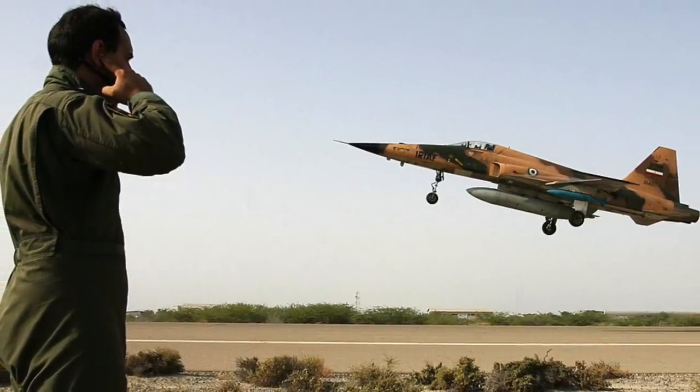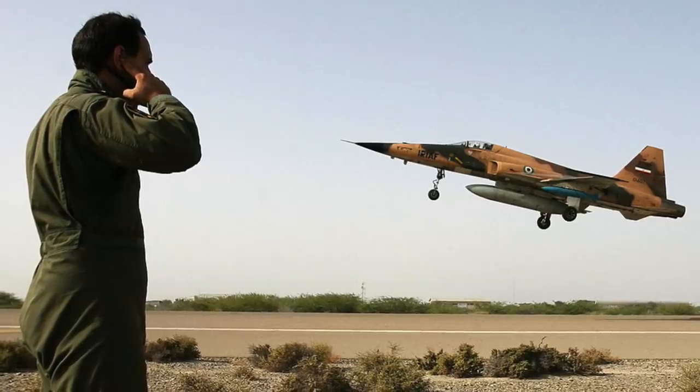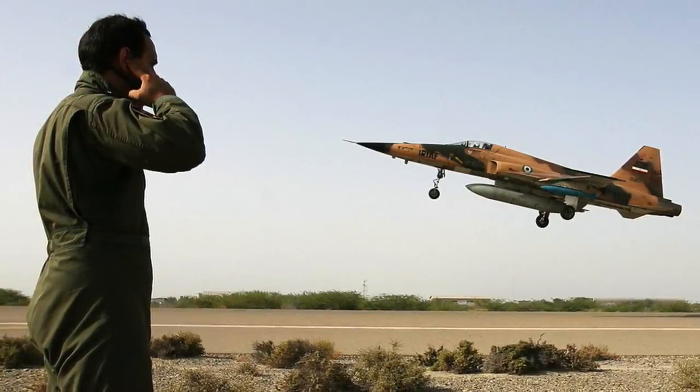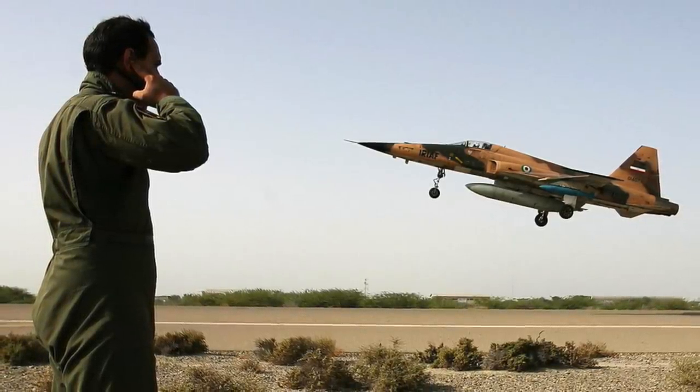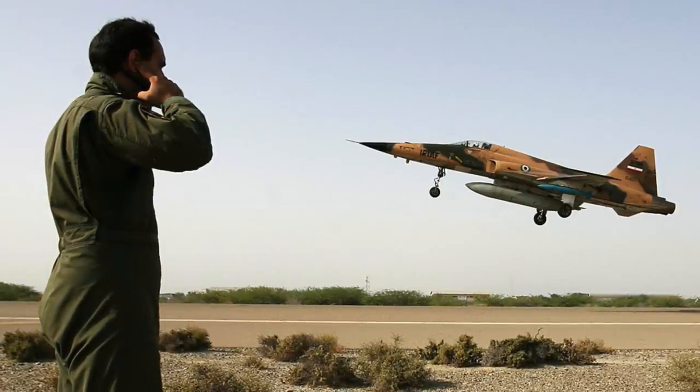The fighter has seven hardpoints: two wingtip AAM launch rails, four underwing, and one under-fuselage pylon station, with a total capacity of 7,000 lb or 3,200 kg.